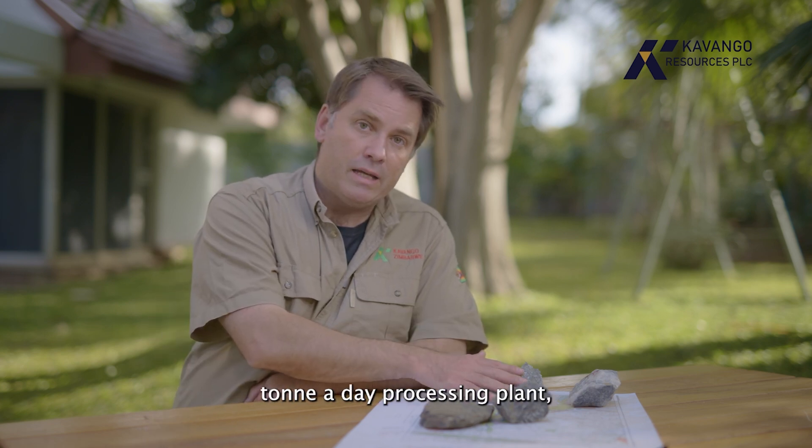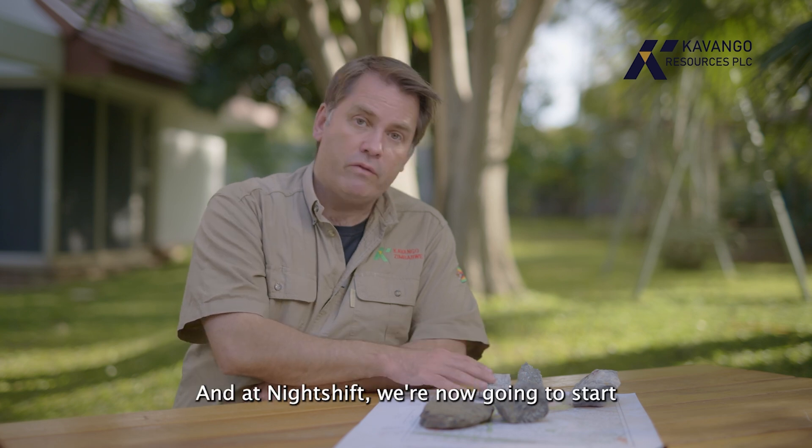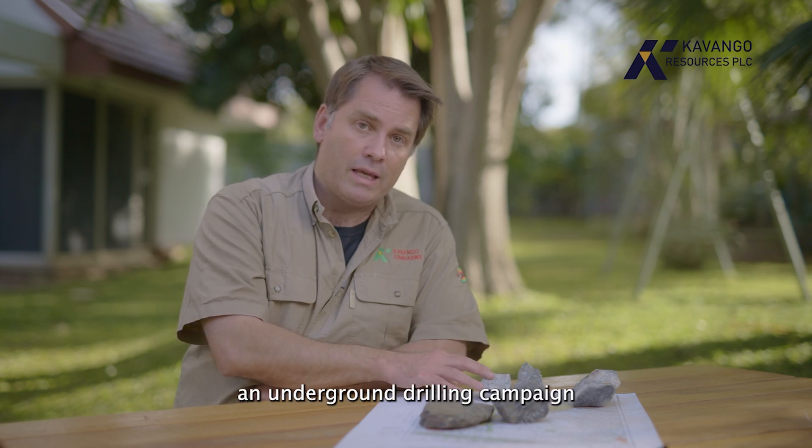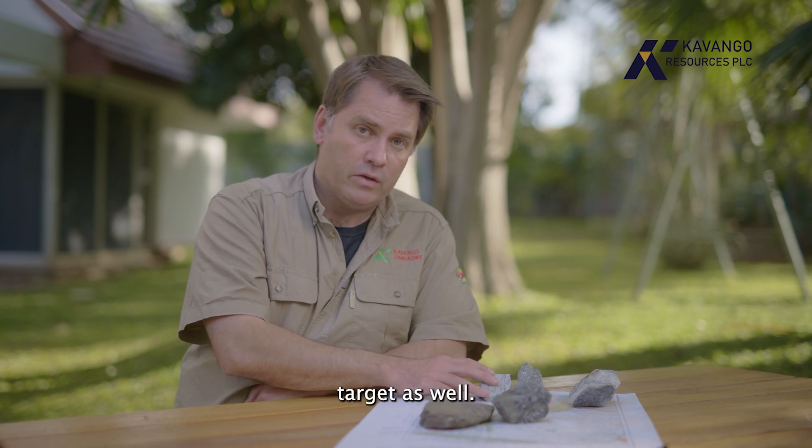We're now about to build a 50 tonne a day processing plant — a pilot plant at Bill's Luck. At Night Shift, we're now going to start an underground drilling campaign to test for the potential of putting a spiral decline into this particular target as well.